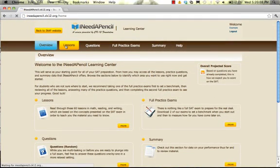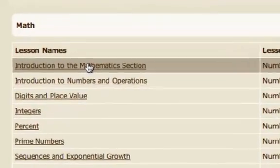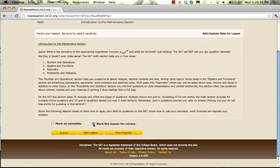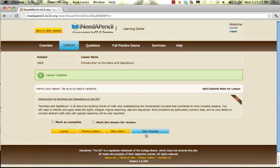Let's begin with lessons. By clicking on the Lessons tab at the top you can browse for your lesson of interest. Once you have found the lesson you want, you can click on it to go to that lesson's page. Here you can save it by marking it for review, or click Mark as Complete once you complete the lesson. Once finished, you can continue to the next lesson or view your progress.